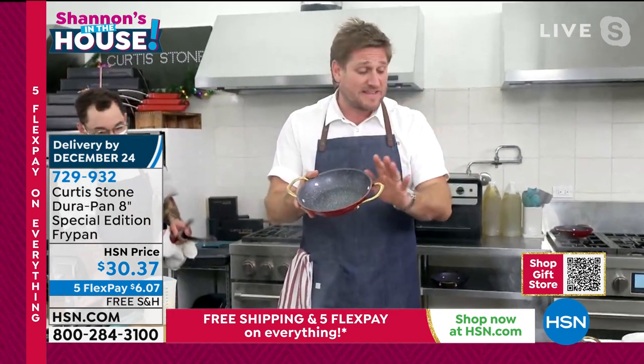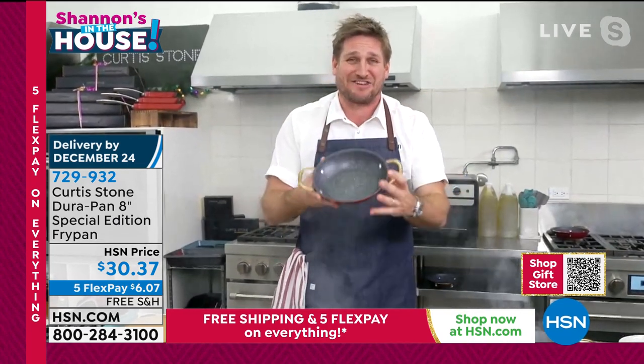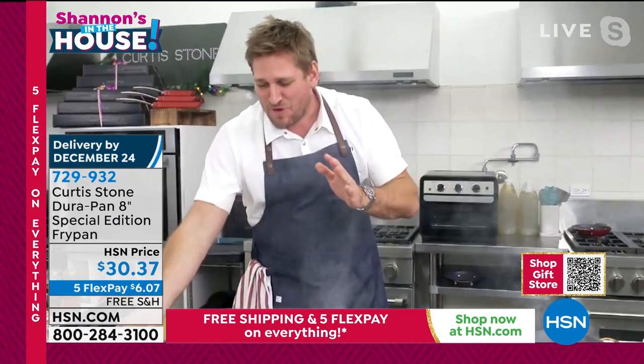I know we're not supposed to say this in the first show, but I brought 3,000 of them. They will sell out. So if you want one, go ahead and grab it. It's my 8-inch, and of course it has all the attributes of DuraPan.